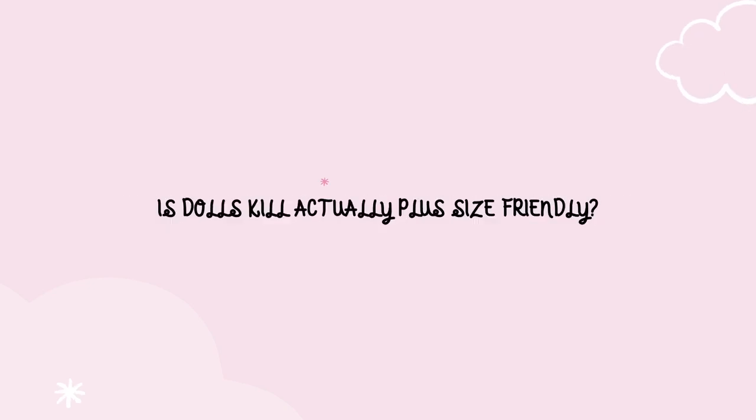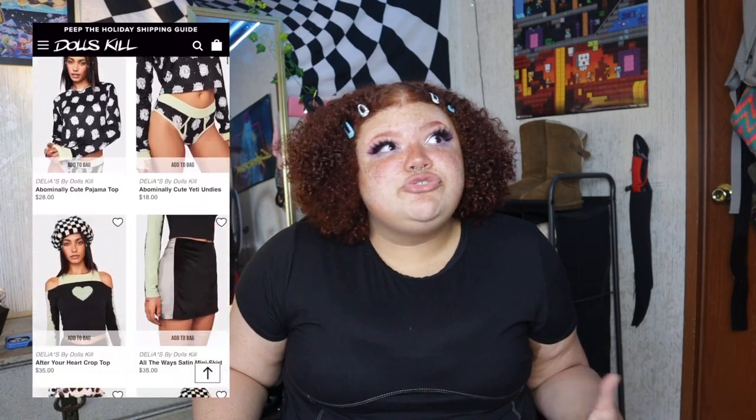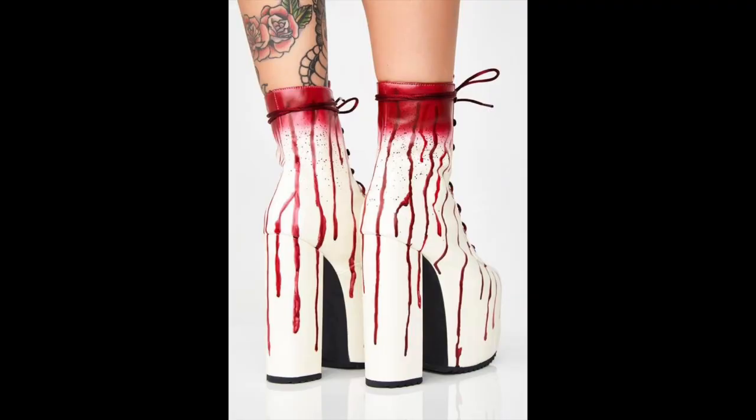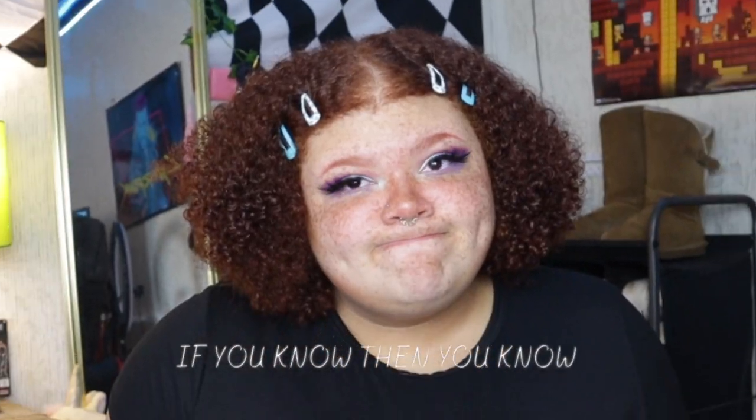Today I'm going to be testing Dolls Kill's clothes so you don't have to, to see if they are actually plus-size friendly. If you're not familiar with Dolls Kill, they are a brand with trendy clothing — different from most stores — and their clothing goes all the way up to a 3X. But if you are plus size, you know that just because they go up to a 3X doesn't mean they actually fit up to a 3X, so we are going to see if they are fat-girl friendly.